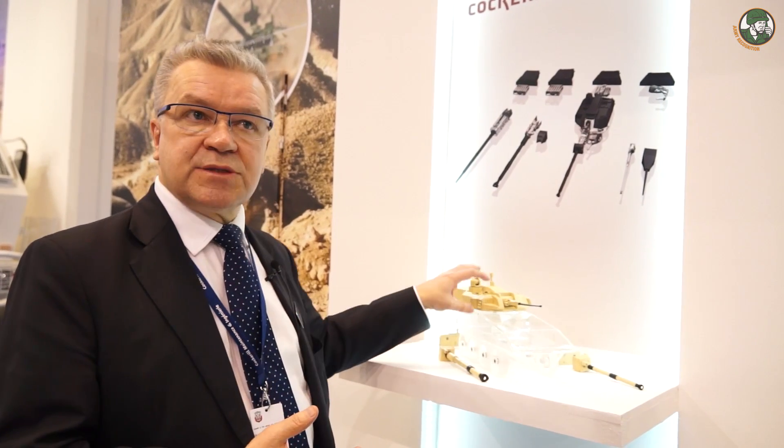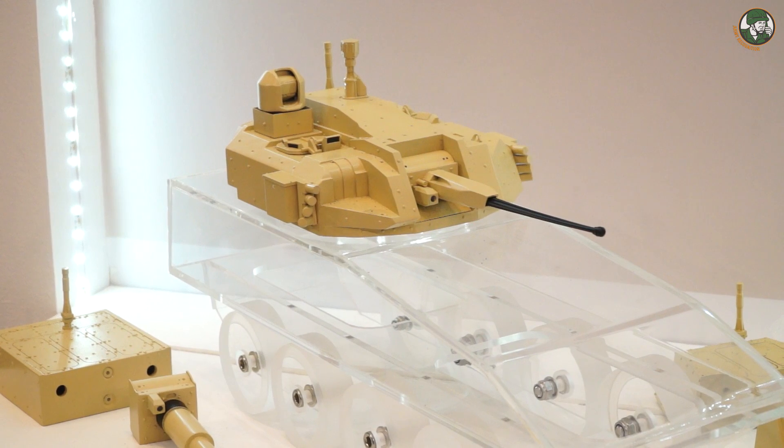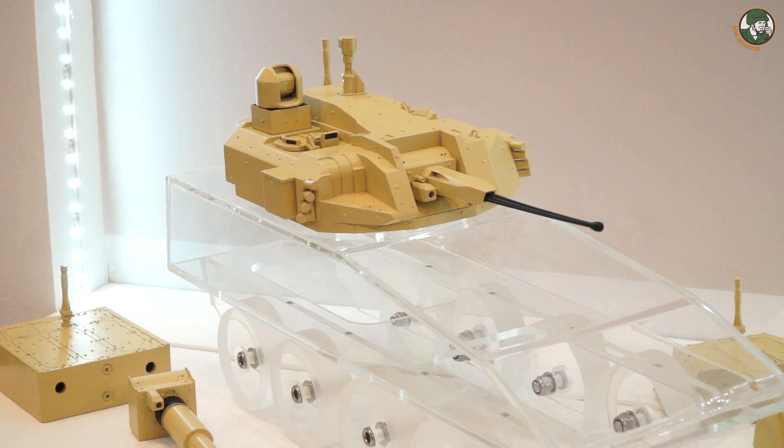It gives a very cost-effective solution, especially for logistics — the same subsystems in the turret, with drives and so on, and the same sighting systems — which gives a cost advantage to the customer.